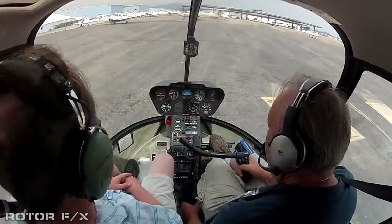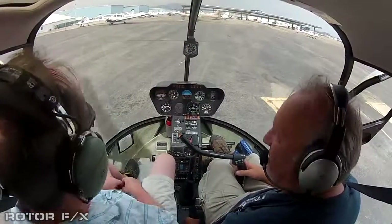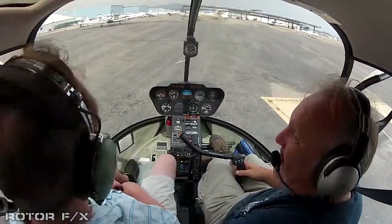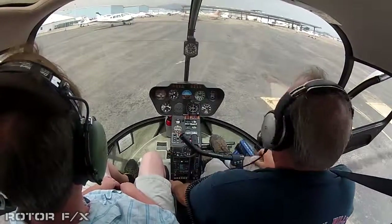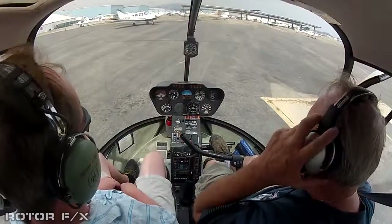All right, you can open your doors if you like for some ventilation. That was awesome! Thank you. You're very welcome. We can take our headsets off if you like.